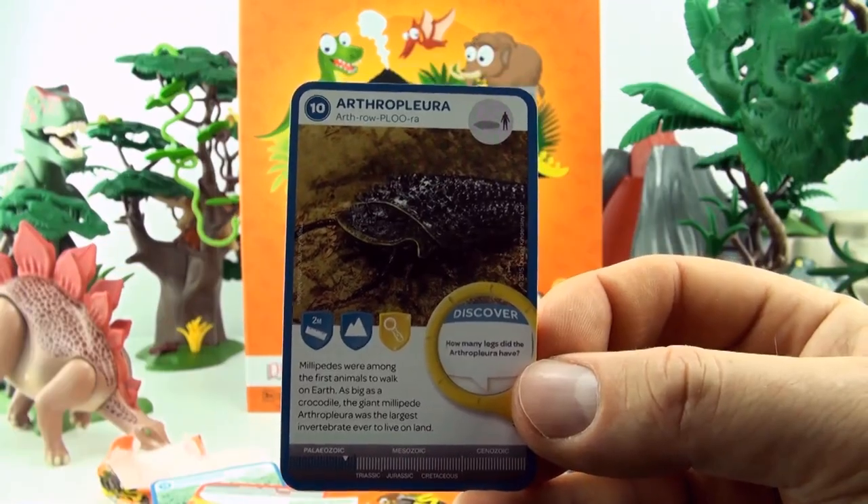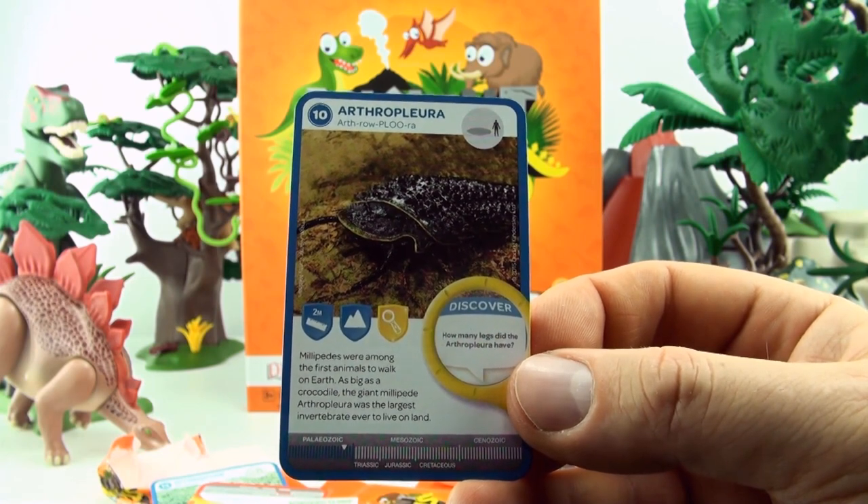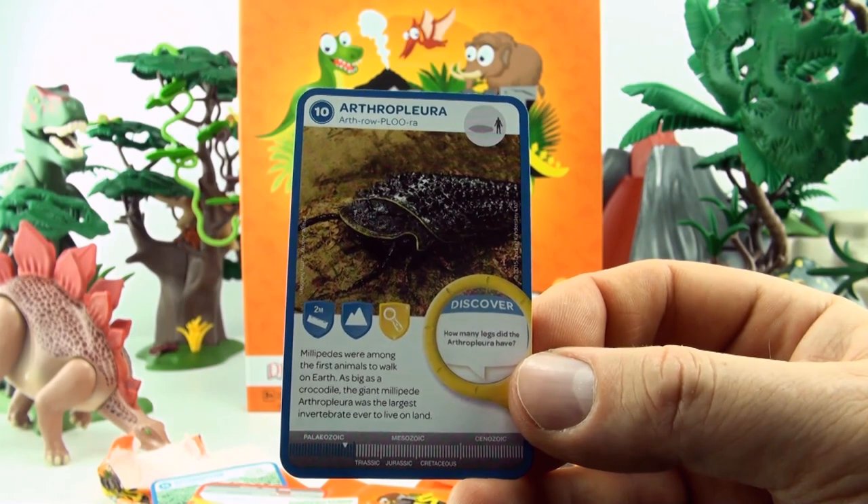Our first card is number 10, Arthropleura. Millipedes were among the first animals to walk on earth. As big as a crocodile, the giant millipede Arthropleura was the largest invertebrate ever to live on land.